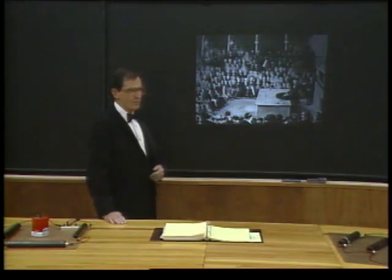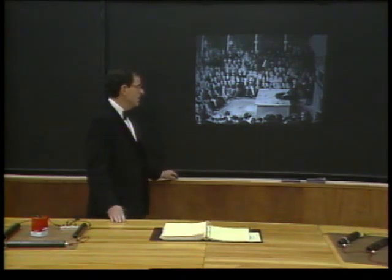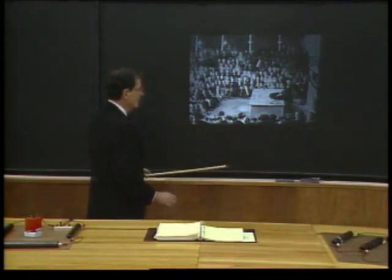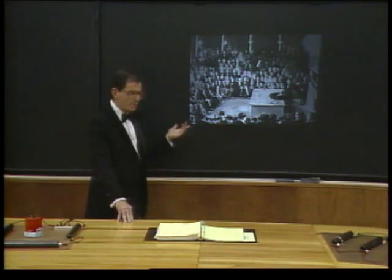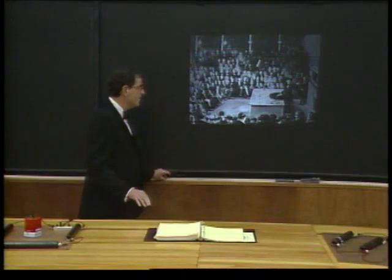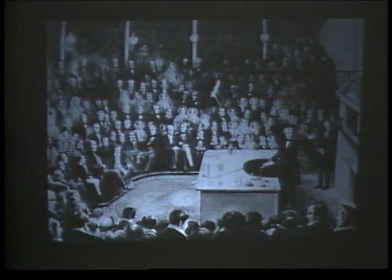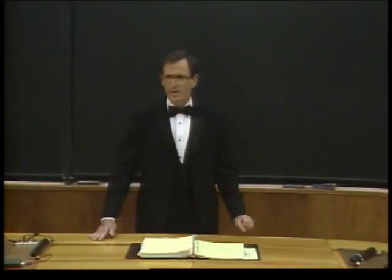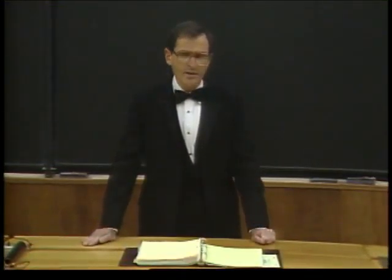I have here a picture made in the middle of the 19th century. This particular public lecture seemed worth immortalizing in a picture because it was attended by the Prince of Wales. After all, this was the Royal Institution. The Prince of Wales presumably is one of these chaps in the front row. But the reason this lecture is worth remembering today is not because it was attended by the Prince of Wales — it's because the lecturer was Michael Faraday.